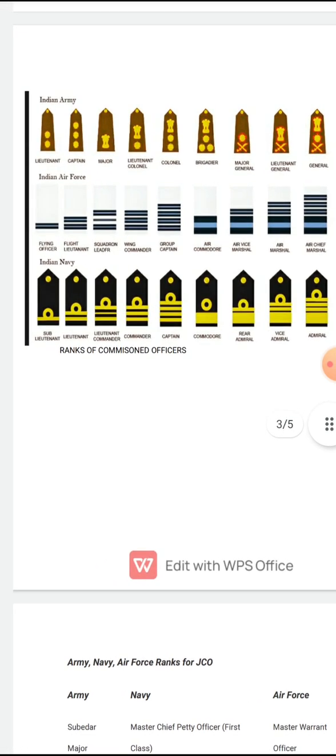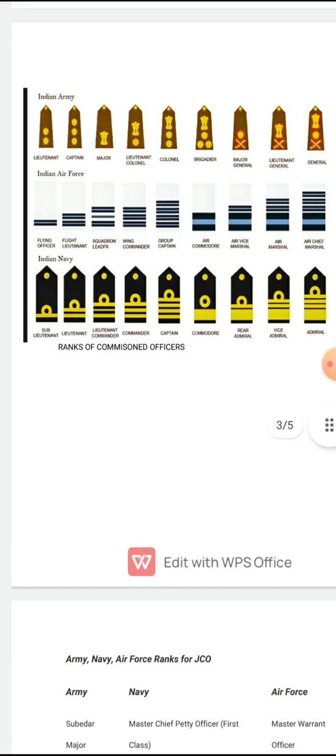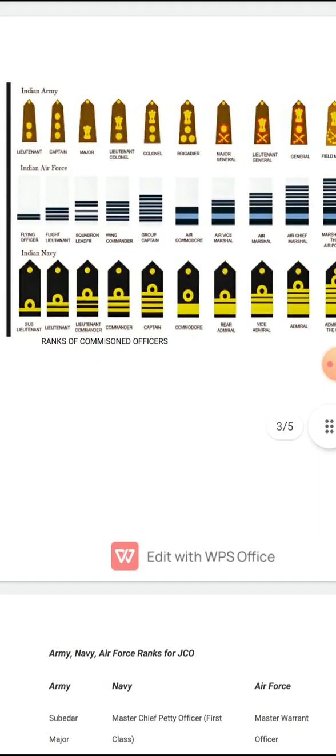To revise the Navy ranks: Sub Lieutenant, Lieutenant, Lieutenant Commander, Commander, Captain, Commodore, Rear Admiral, Vice Admiral, Admiral, Admiral of the Fleet.